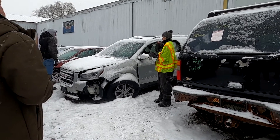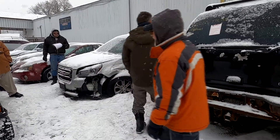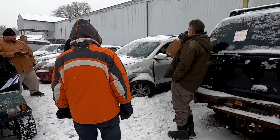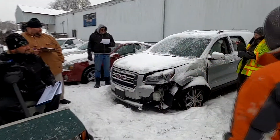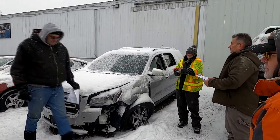We are selling the 2013 GMC Acadia. Starting at $350. Airbags work. $375 — off the windows. $400, $425, $450, $475, $500, $525, $550, $575, $600, $625, $650, $675, $700, $725. Sold at $725.